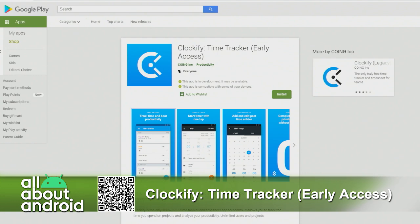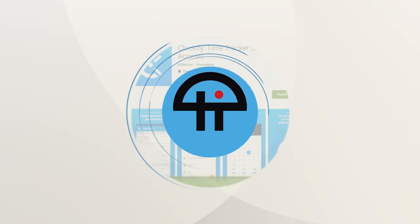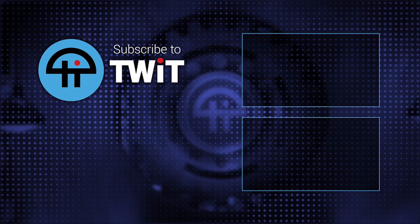So if you're looking to keep track of time, Clockify is the way to go. Get the early access version of their new app — very impressed with the material design and just the ease of navigation. Everything worked really well. Clockify, free in the Google Play Store. Look for the early access in the title.